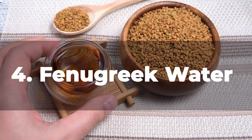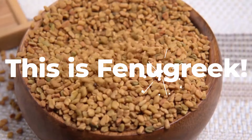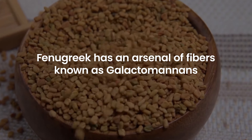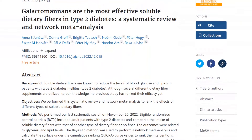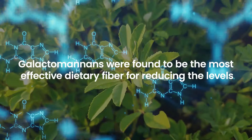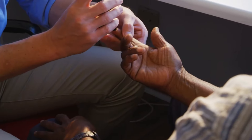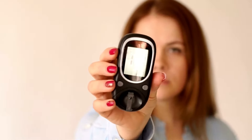Number 4: Fenugreek Water. Picture a humble, unassuming herb with an exceptional ability to lower blood sugar levels — this is fenugreek, a culinary spice common in Middle Eastern and Indian cuisines that has been used for thousands of years for its medicinal properties. Fenugreek has an arsenal of fibers known as galactomannans, which slow down the absorption of sugars into the bloodstream. In a 2023 study published in the National Library of Medicine, a systematic review and network meta-analysis found that galactomannans were the most effective dietary fiber for reducing levels of HbA1c, fasting blood glucose, triglycerides, and LDL cholesterol in patients with type 2 diabetes.